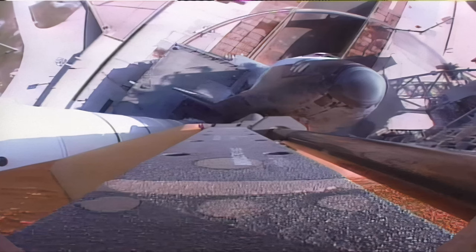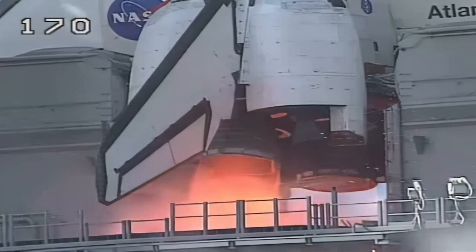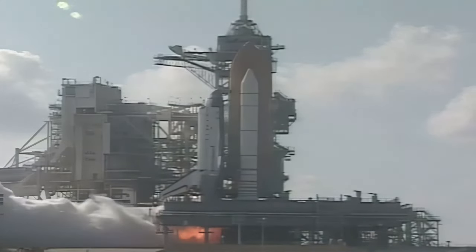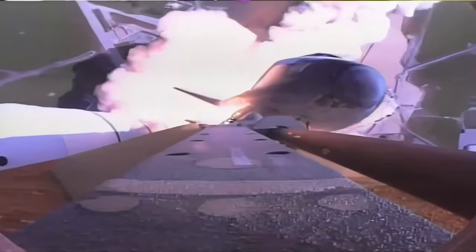T-minus 20 seconds and counting. T-minus 15 seconds. 13. 11. 8. 7. 6. Main engine start. 2. 1. We have main engine ignition. We have liftoff of Space Shuttle Atlantis, building the station in our future in space.